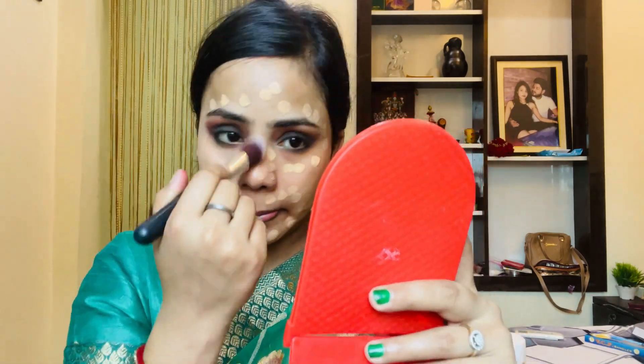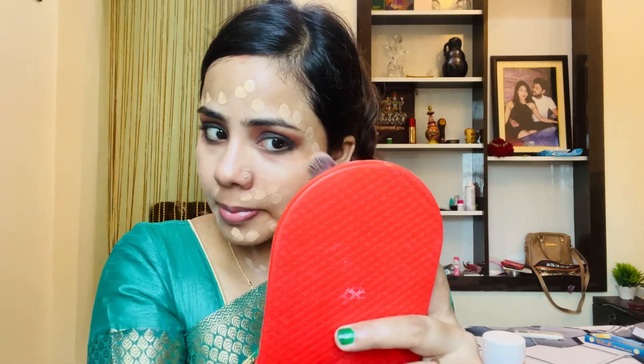With this brush, I will spread the foundation better on the face. After that, I will blend it better with a beauty blender. After just brushing, you can see lines on your face, so blending with a beauty blender gives a smoother finish.